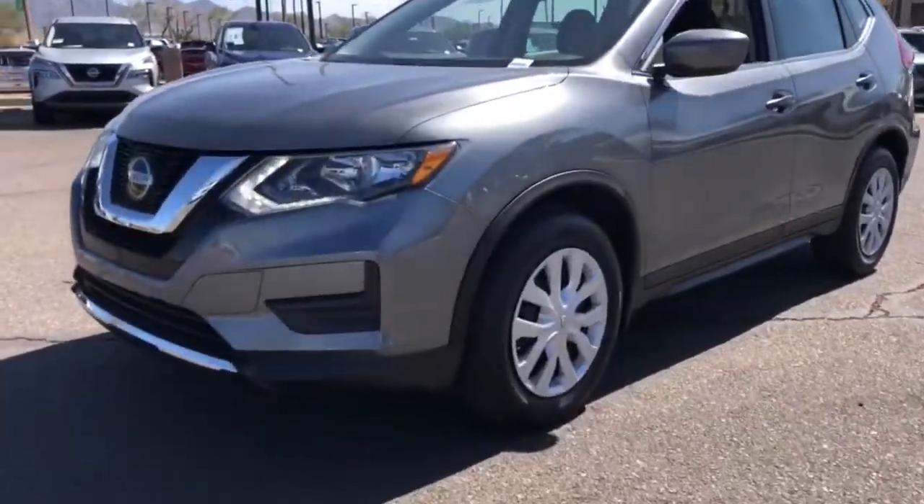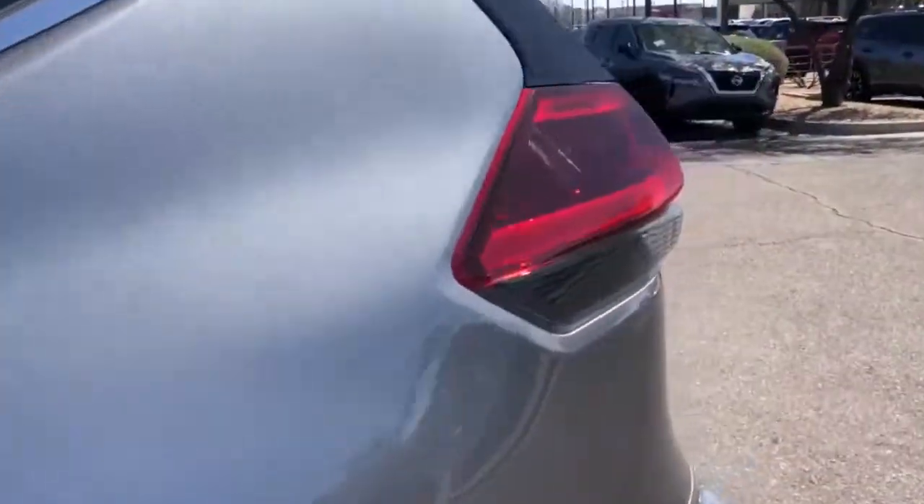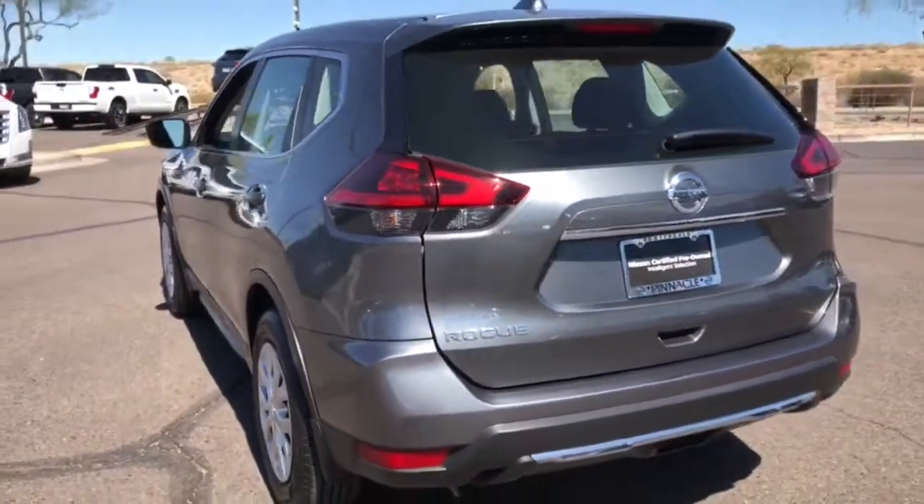Your next car could be the 2020 Nissan Rogue. This vehicle still has fewer than 5,000 miles on the clock, so it won't last long.